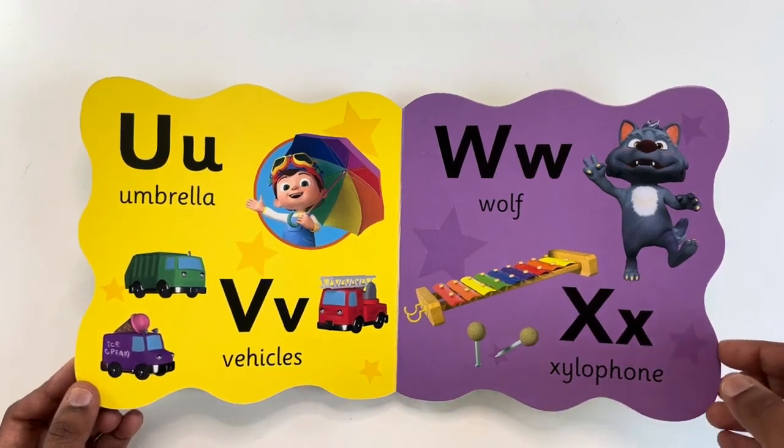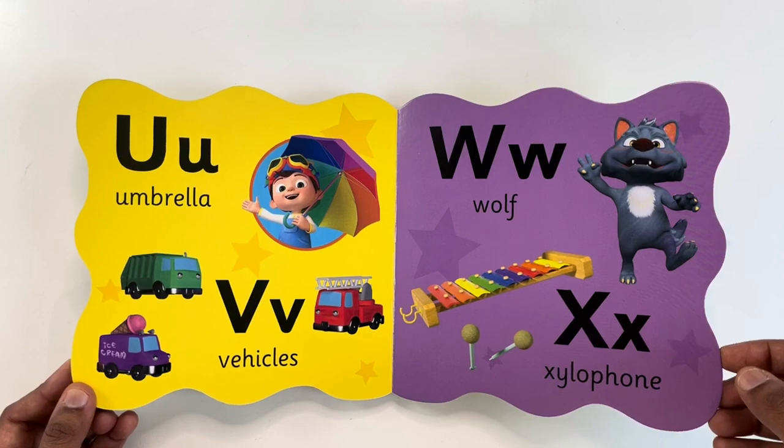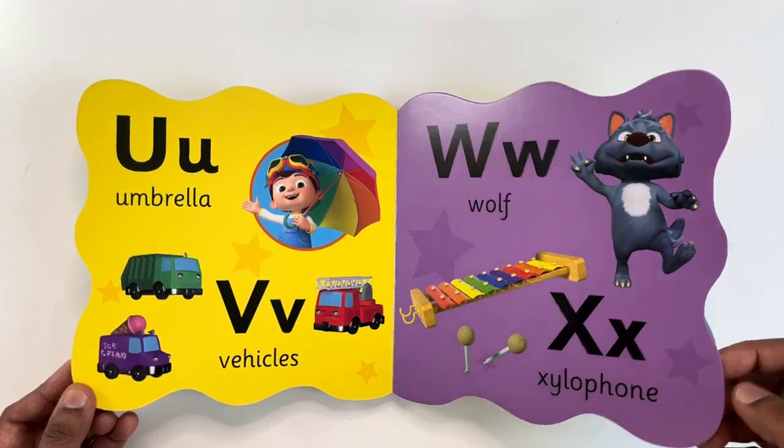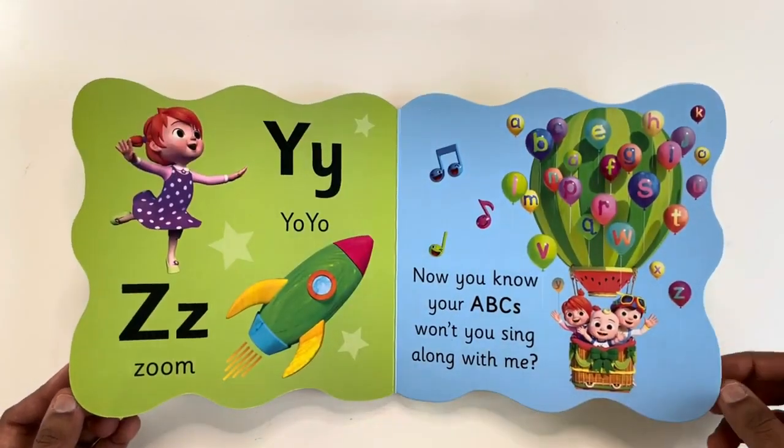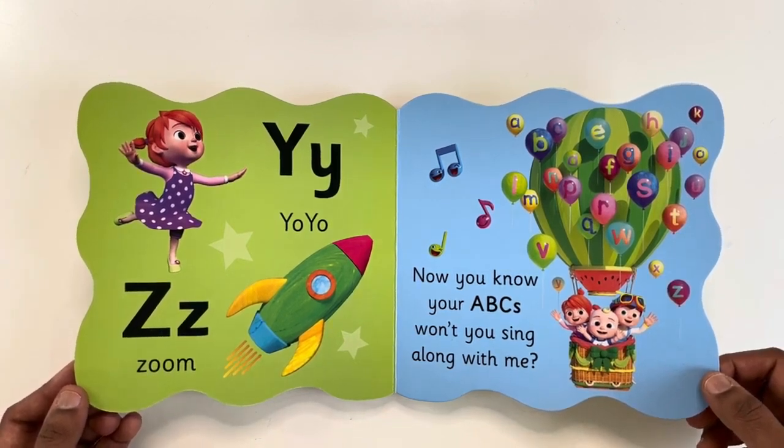V for vehicles. W for wolf. X for xylophone. Y for yoyo. Z for zoom. Now you know your ABCs — won't you sing along with me?